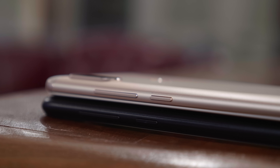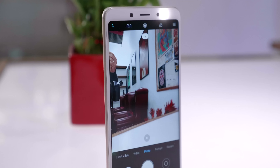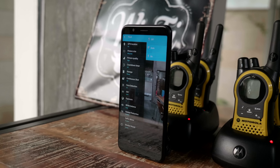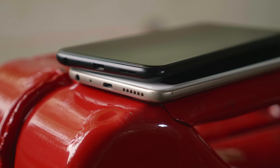Both phones have excellent image stabilization in video. For front-facing cameras, both offer a depth/portrait mode that creates a virtual bokeh effect. It's not the best software rendition, but both manage well. Overall, the Redmi Note 5 Pro definitely trumps the Zenfone Max Pro in general camera capability.